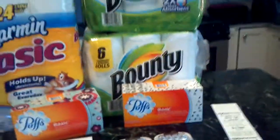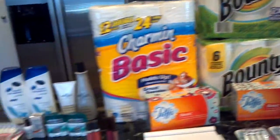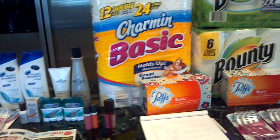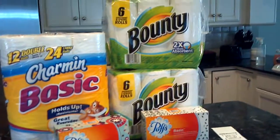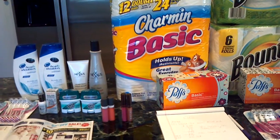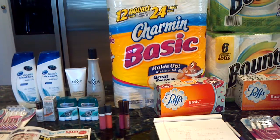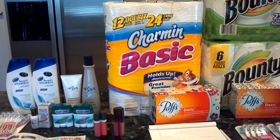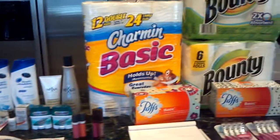So I made out pretty well — this is all that I got. I'm pretty much done with CVS this week and will be planning my next shopping trip for this upcoming Sunday. As always, if you have any questions or comments, please leave those below. If you found this video helpful, please subscribe and support my channel. I really appreciate it, and I will talk to you guys in the next video.